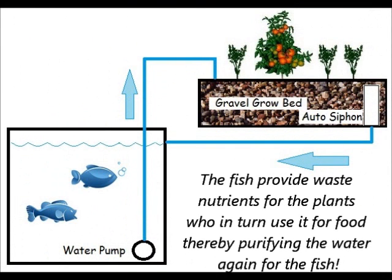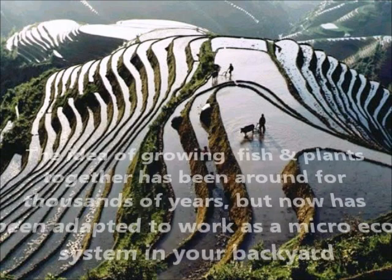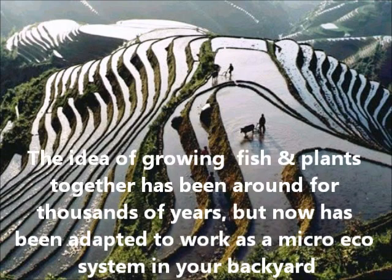The fish provide waste nutrients for the plants, who in turn use it for food, thereby purifying the water again for the fish. The idea of growing fish and plants together has been around for thousands of years, but now has been adapted to work as a micro-ecosystem in your backyard.